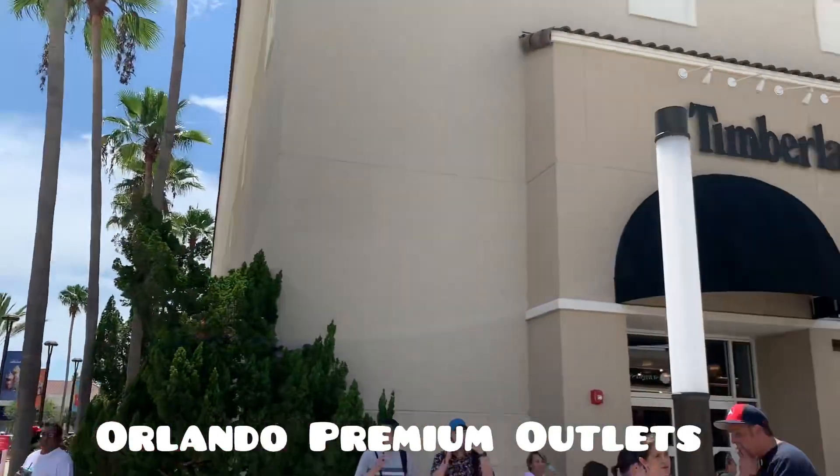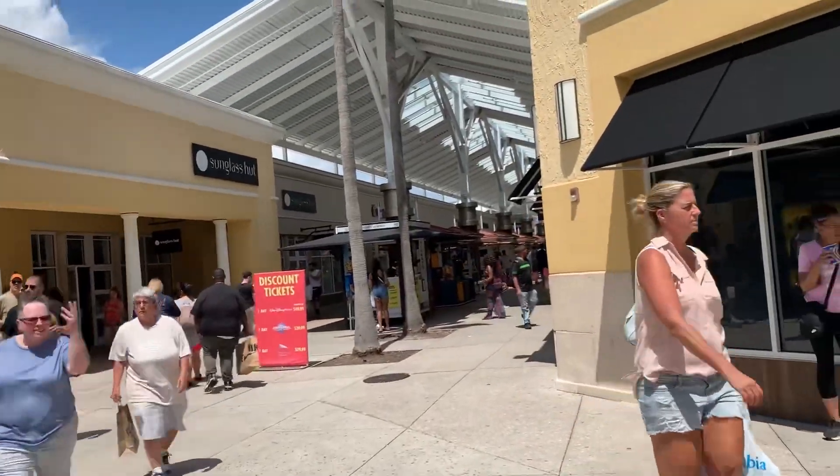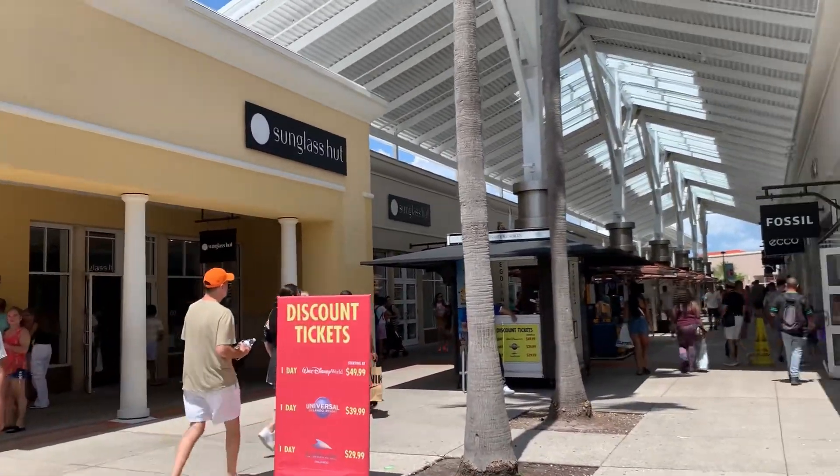Here's the Nike store at the premium outlets. Different than Starbucks — we walked here and have been here probably a couple hours now. My kids and wife are here shopping with me.